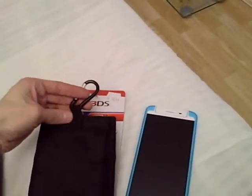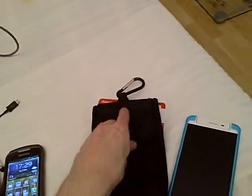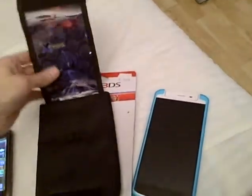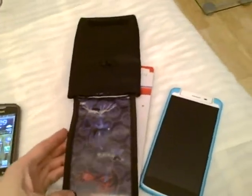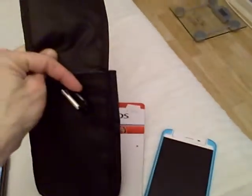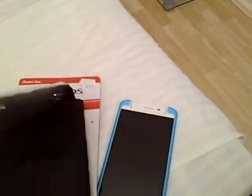I bought this kind of bag — it was originally for the Nintendo 3DS. I went to the shoemaker and they had this kind of carabiner, which they installed on it. This flap has some pictures of Pokémon on it.